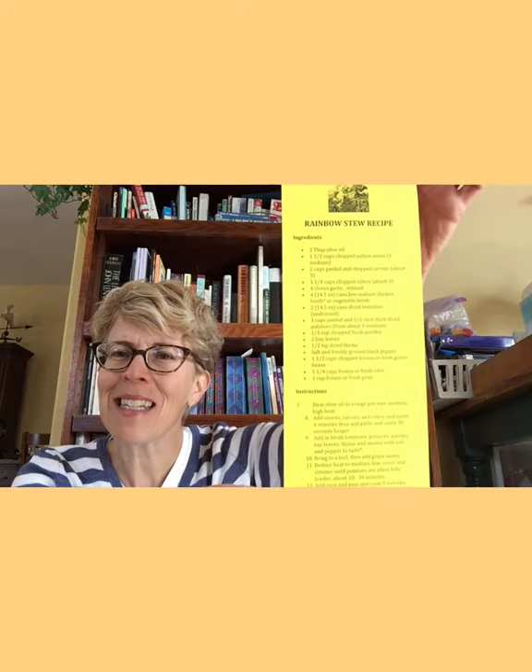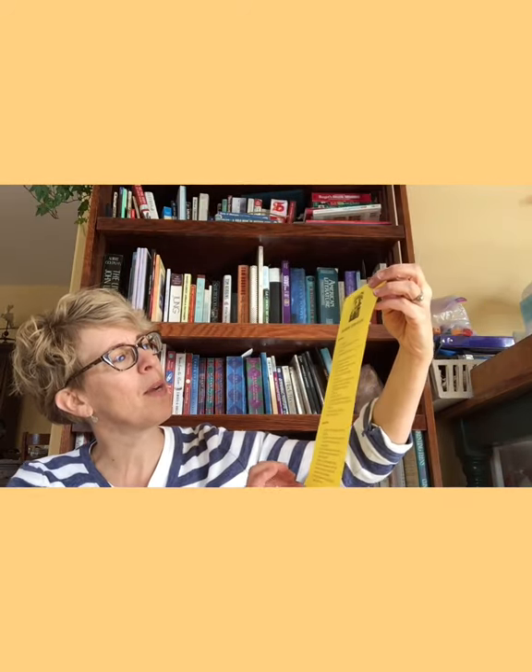I love that book. I've made a little copy of a rainbow stew recipe if you would like to make it at home. Rainbow stew recipe — it has the ingredients and the instructions. It has onions, carrots, celery, garlic, broth, tomatoes, potatoes, parsley, thyme, beans, corn, and peas. That is definitely a rainbow stew. You can pick this up at the library along with the craft that I'll show in just a moment.